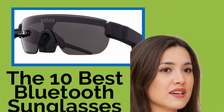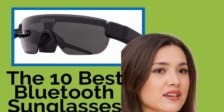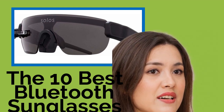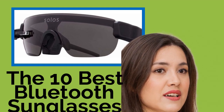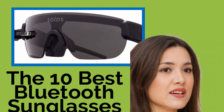The 10 Best Bluetooth Sunglasses. If you spend a lot of time outdoors while using your phone, then these Bluetooth sunglasses were made just for you. They combine the two technologies effectively, allowing you to protect your eyes and enjoy your tunes in one small and efficient package.